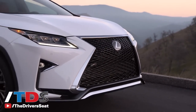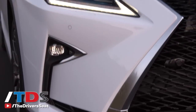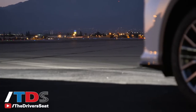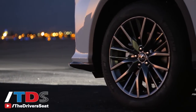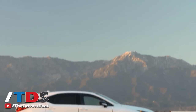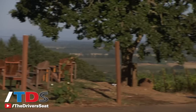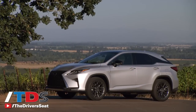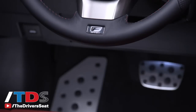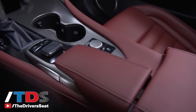F-Sport models receive 20-inch unique wheels with a super chrome finish, an active sound generator for a sportier sound, adaptive variable suspension, aluminum trim pedals and footrest, and a black headliner. F-Sport models also get unique exterior and steering wheel badging, F-Sport gauges, and F-Sport tuned suspension with front and rear performance dampers. Heated and ventilated F-Sport front seats with unique stitching and four-way power lumbar are standard, as well as paddle shifters and a perforated heated steering wheel and shift knob.